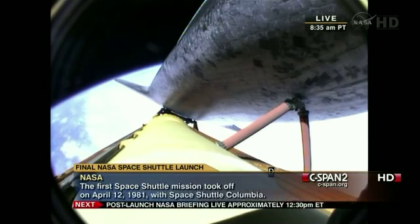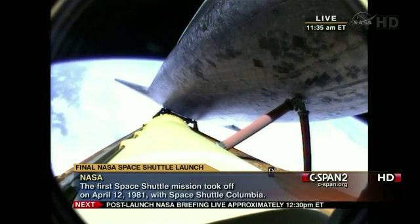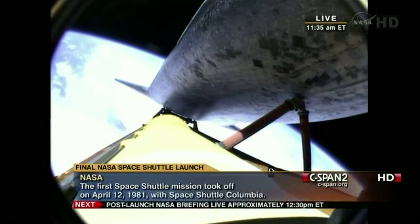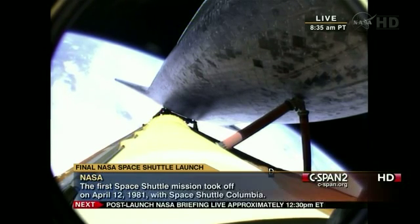Six minutes, 20 seconds into the flight. Atlantis, press to MECO. That call indicates that we can make our normal orbital cutoff targets in the event of an engine failure. However, all three main engines continue to function normally.